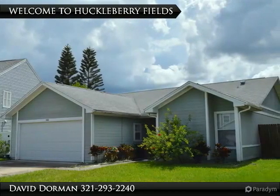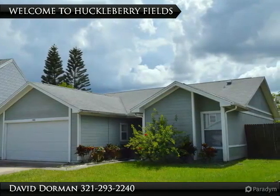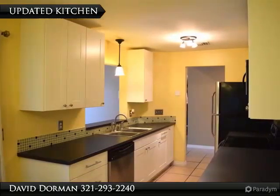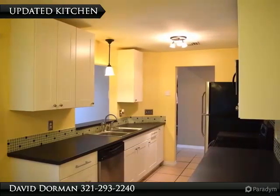Super cute home with newer plumbing, newer AC, new AC ducts, newer attic insulation, and a newer remodeled kitchen, located in a fantastic community.